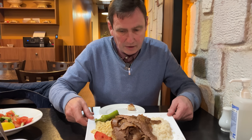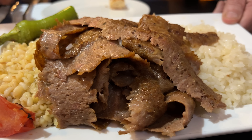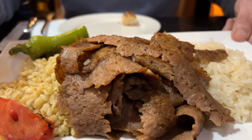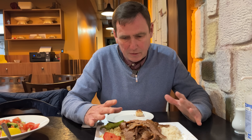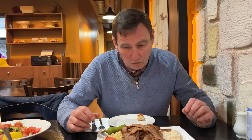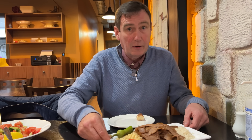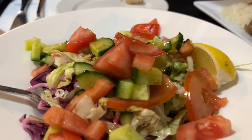I've got my lamb doner there. I've got bulgur on one side and plain rice on the other, green pepper and a tomato. Smell-wise, it does smell incredibly good. Presentation-wise, very nice as well. Is it the biggest portion I've ever seen? No, I've got to say it's not the biggest portion I've ever seen. However, I also get a salad as well.